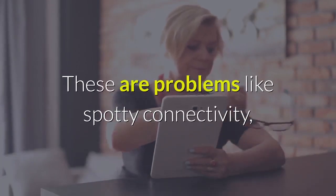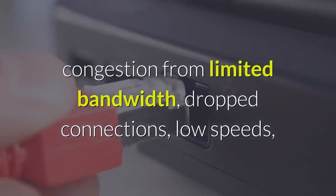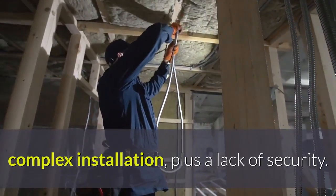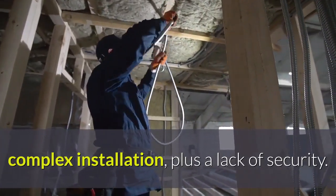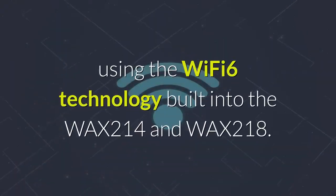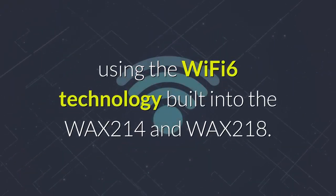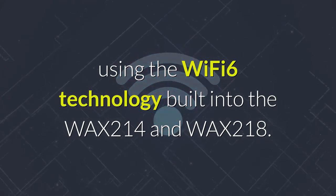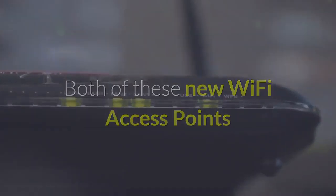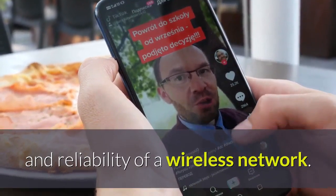These are problems like spotty connectivity, congestion from limited bandwidth, dropped connections, low speeds, complex installation, plus a lack of security. Netgear claims that these issues can be solved using the Wi-Fi 6 technology built into the WAX-214 and WAX-218. Both of these new Wi-Fi access points can instantly upgrade the performance and reliability of a wireless network.